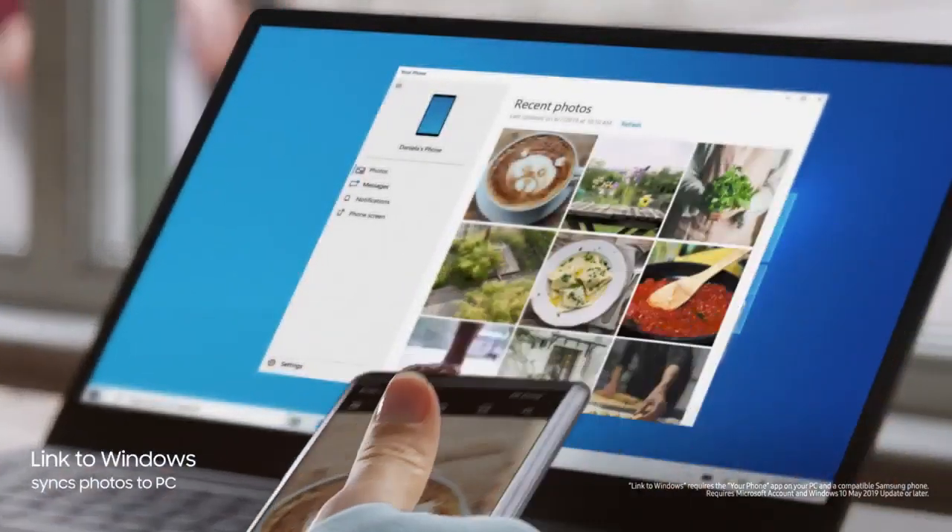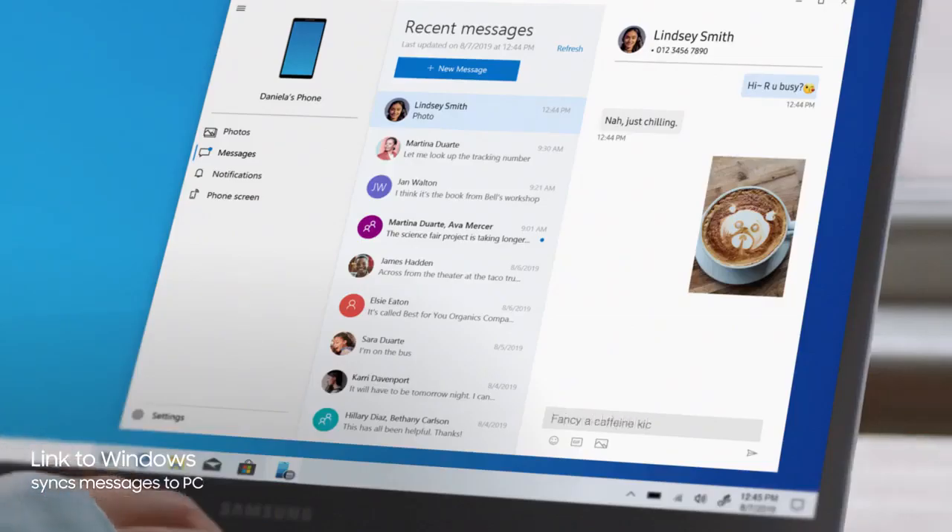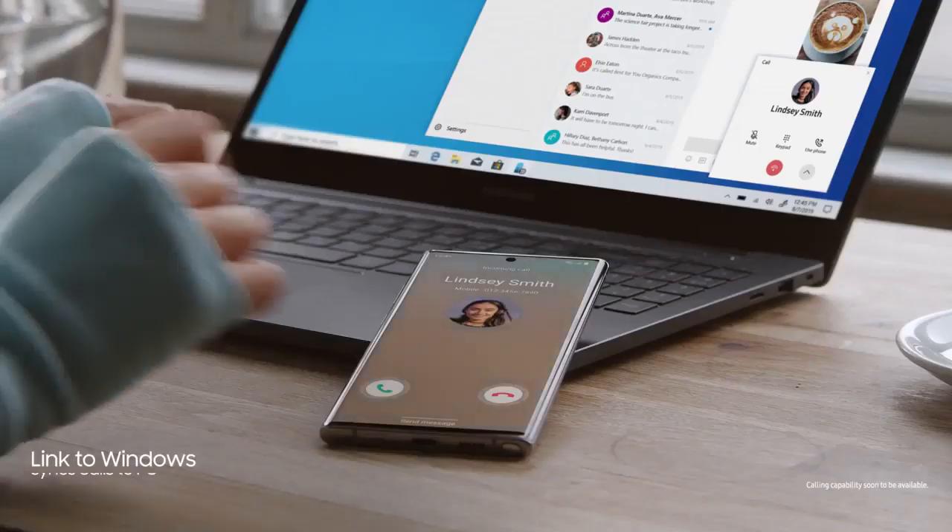Link to Windows gives you PC-mobile continuity, so your computer recognizes Note 10, providing instant access to your mobile content via desktop.